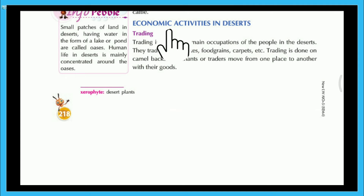Trading is one of the main occupations of the people in the deserts. They trade in drugs, dates, food grains, carpets, etc. Trading is done on camel backs. Merchants or traders move from one place to another with their goods.